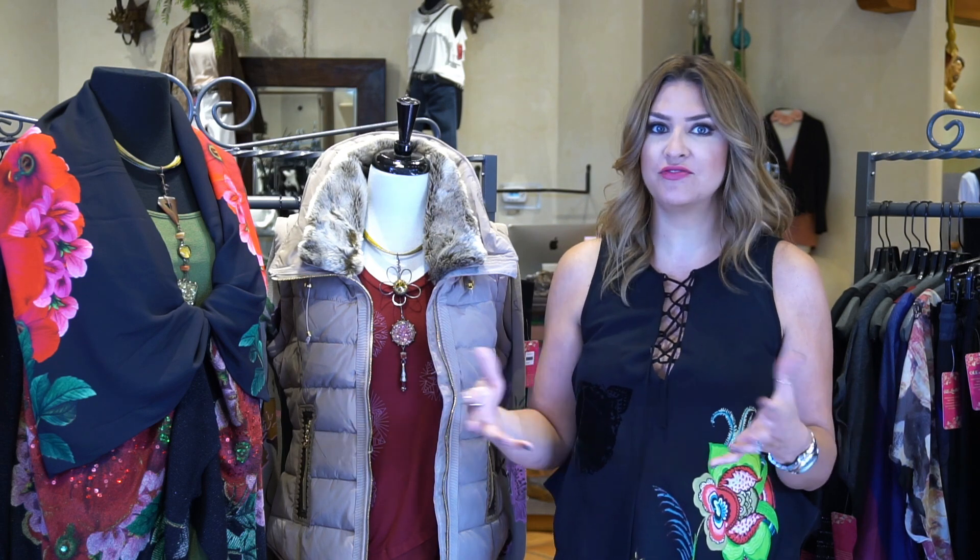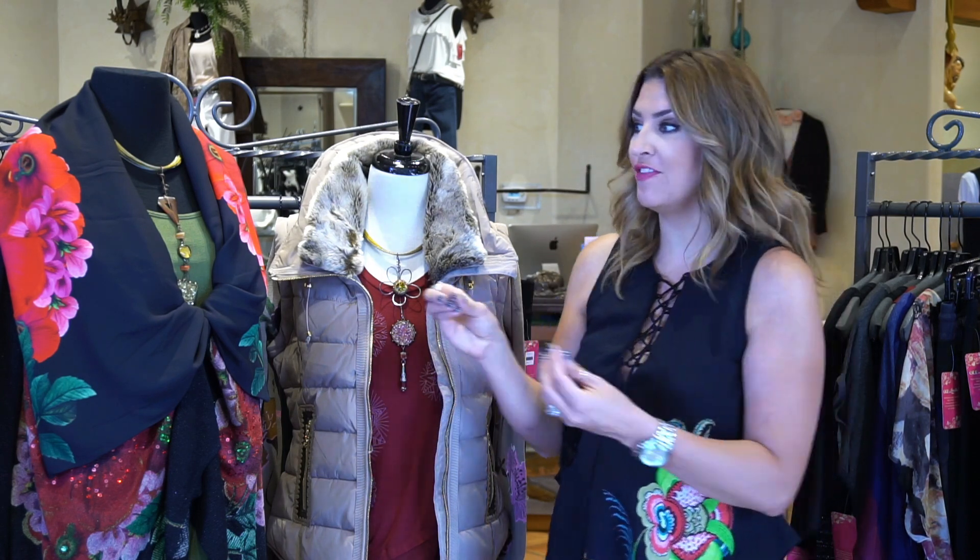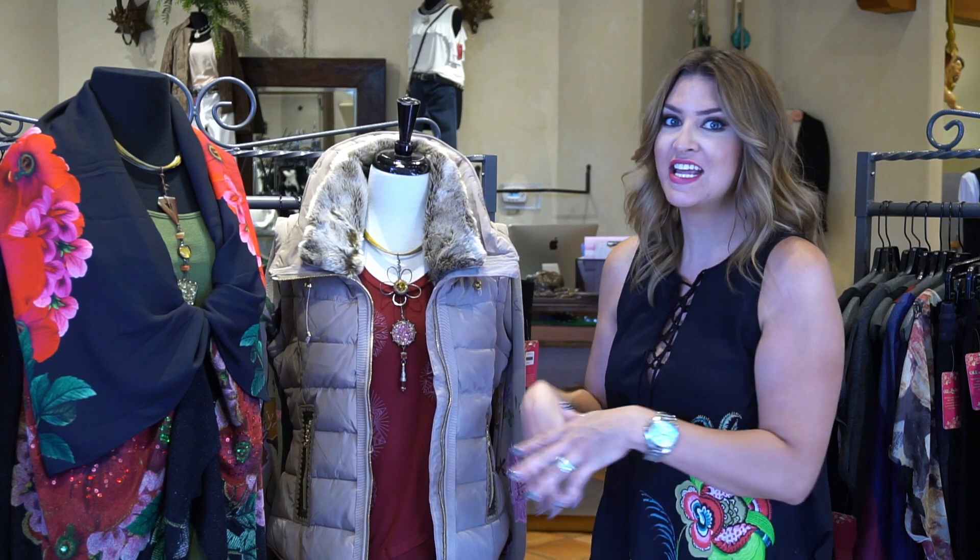For those of you that don't know about Desigual, it is a fabulous line. It's made in Spain — it's just a great, happy, colorful, easy, casual group that we carry in the store. Every time we get it in, people are like a moth to a flame. They just have to touch it, feel it, want to know about it, and this collection we brought in for fall is no exception.